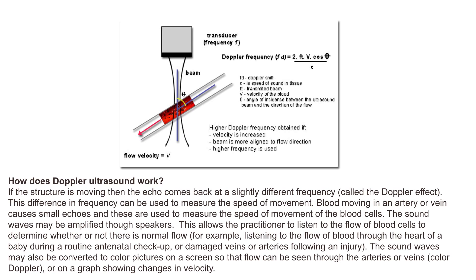The sound waves may also be converted to color pictures on a screen so that flow can be seen through the arteries or veins, or on a graph showing changes in velocity.